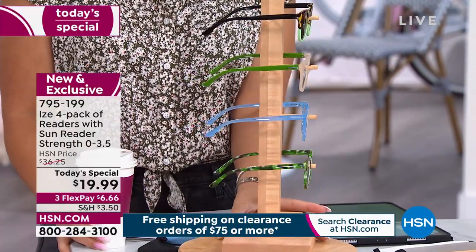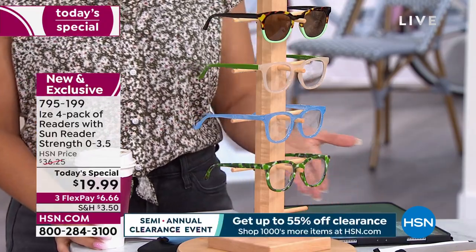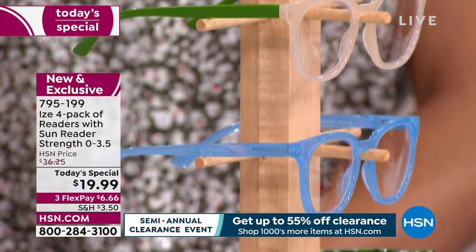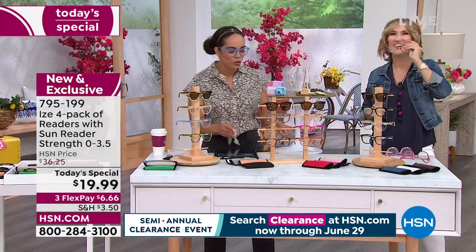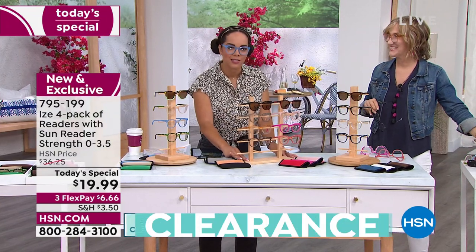This is your blue-green. You get four cases and one cleaning cloth. For less than $5 a piece, you wear it a few times and you've already gotten your money's worth. Think about how many times you've walked into a drugstore — these are drugstore prices but at higher quality, which is what Eyes does so well. Many of you already know Eyes; it's a big customer-pick brand here at HSN.